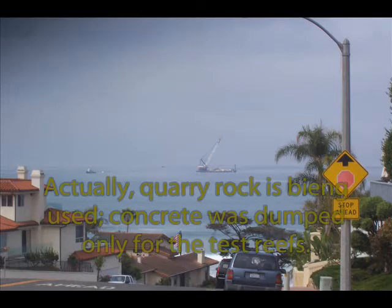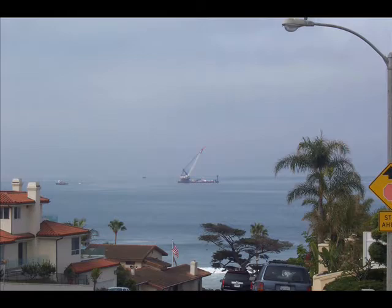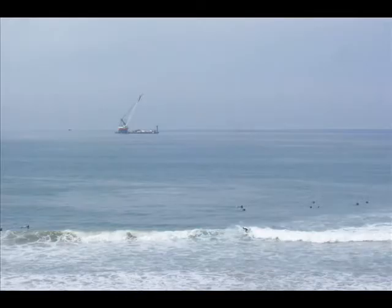Here in San Clemente, a barge dumps used concrete into the water to form an artificial reef to help cope mitigation. Not many people know that two million years ago, this entire area was underwater and that the area was pushed up by geologic forces, then eroded away, which formed the beach cliffs.